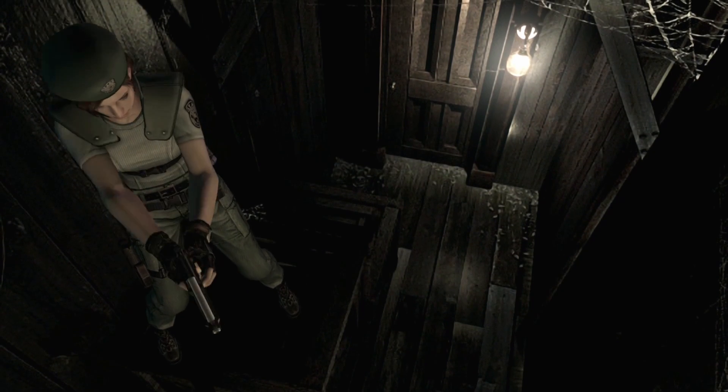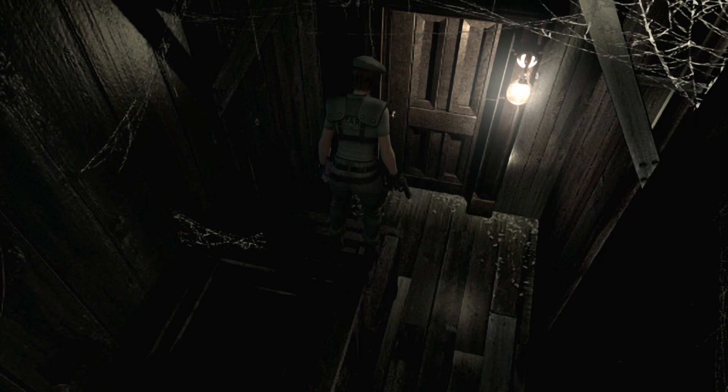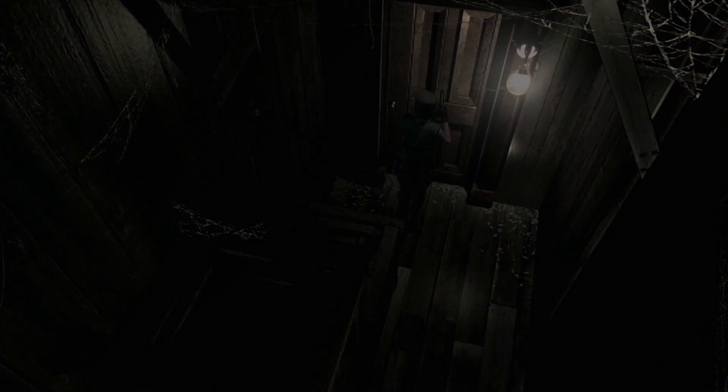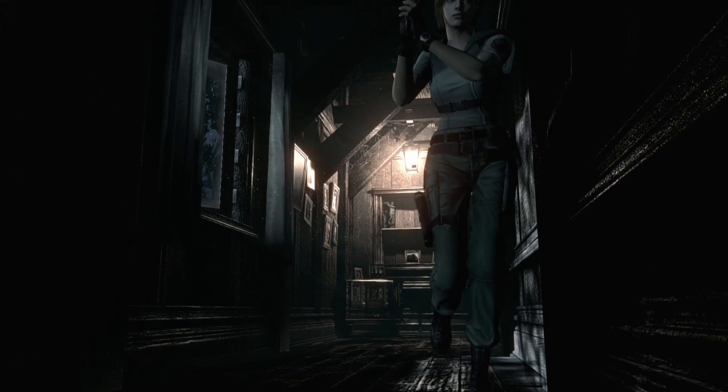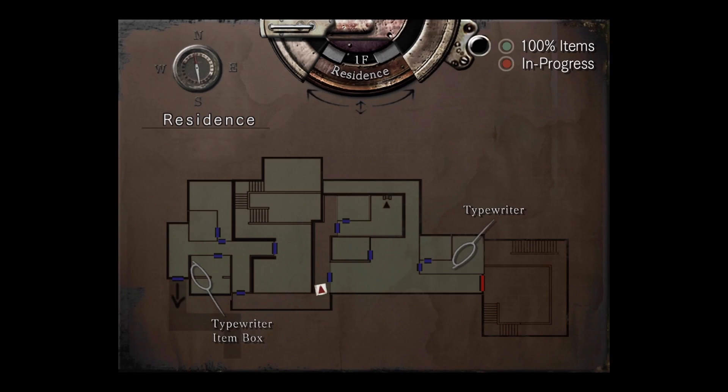Hello everyone, my name is Appleguy, and welcome back to another episode of my blind playthrough of Resident Evil. In the previous video, we got into the room marked 003. We did some chemistry and ended up synthesizing two jars of V-Jolt. In today's video, we are hopefully going to find a purpose for the V-Jolt.